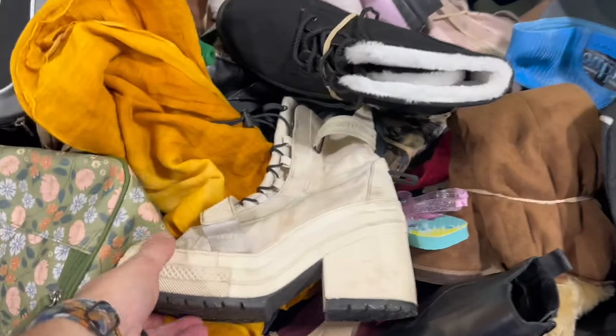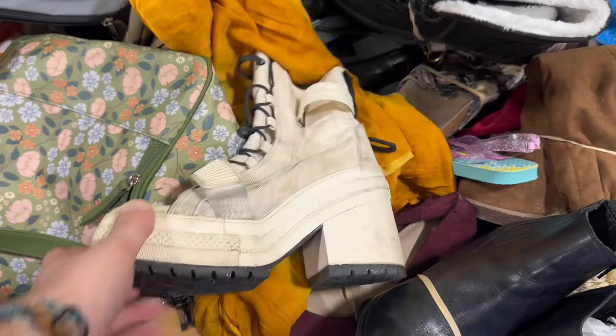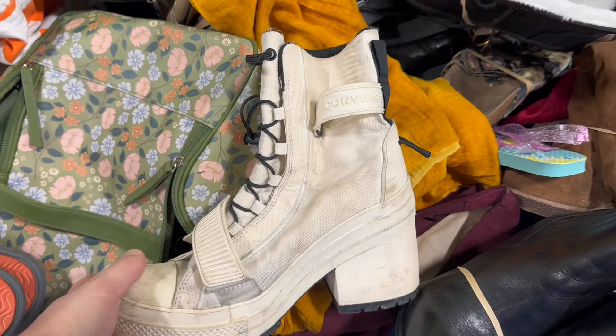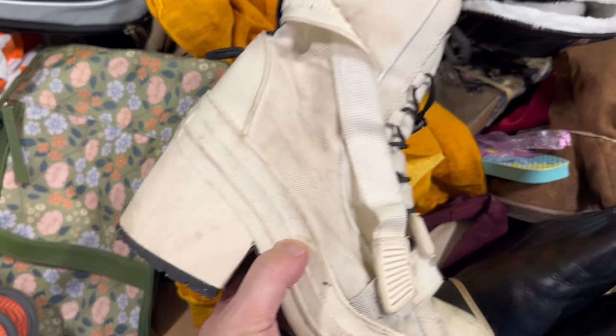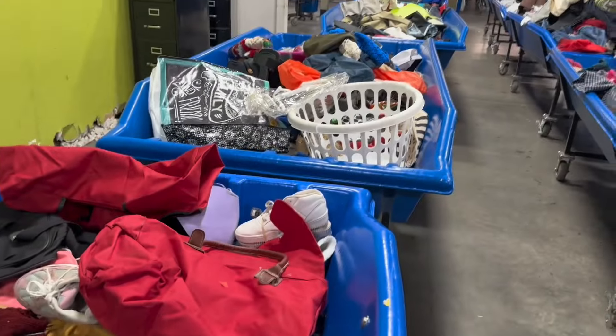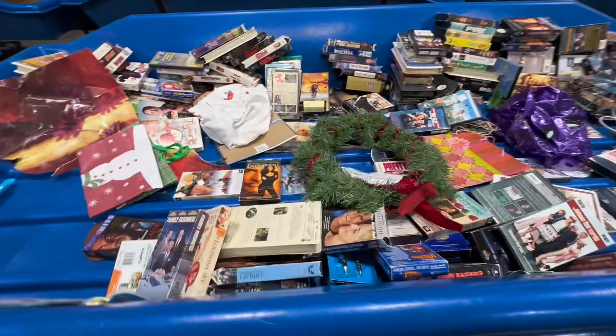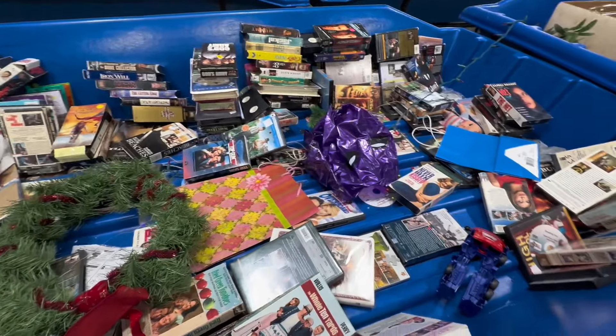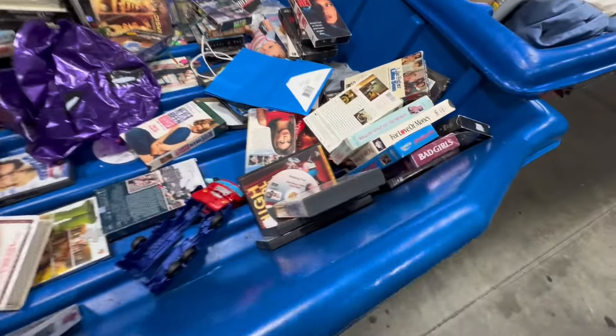So I'm going through the old bins and I find these high-heel platform Converse. They're pretty dirty, but comps are pretty solid on these — like 80-ish — so we're gonna see if we can find the other one. I'm always a sucker for going through the VHSs and DVDs. Very rarely do I find anything, but always worth a peek.